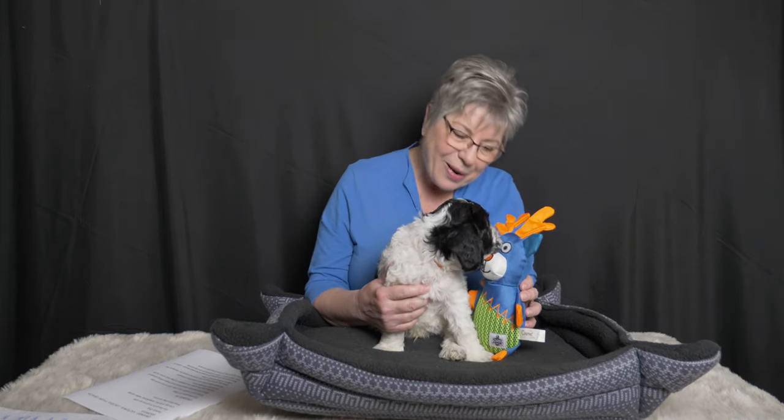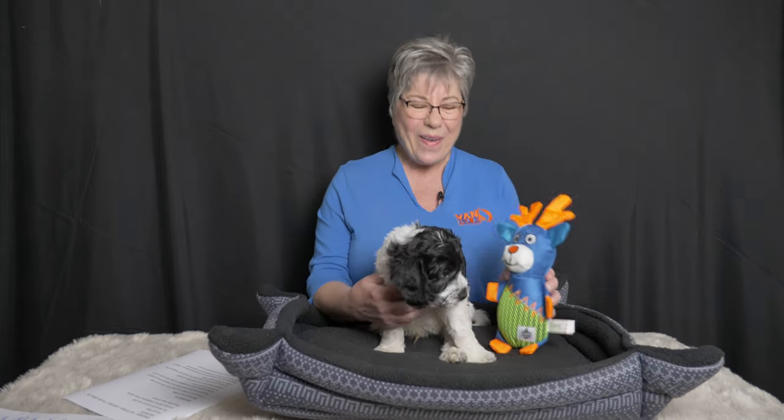The first puppy is our orange collar boy. Orange collar boy is going to be going to Victoria to join Jackie, Tyler, Gracia, and Georgia. This family was looking for a family dog — a dog for their girls to grow up with — one who was loving, playful, adaptable, and enjoyed water sports. They are also first time dog owners.